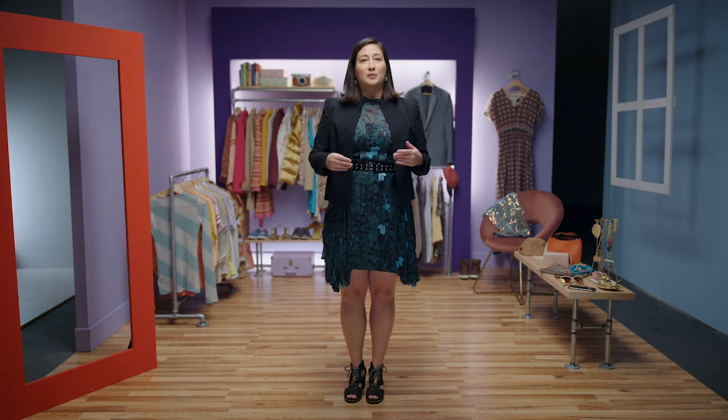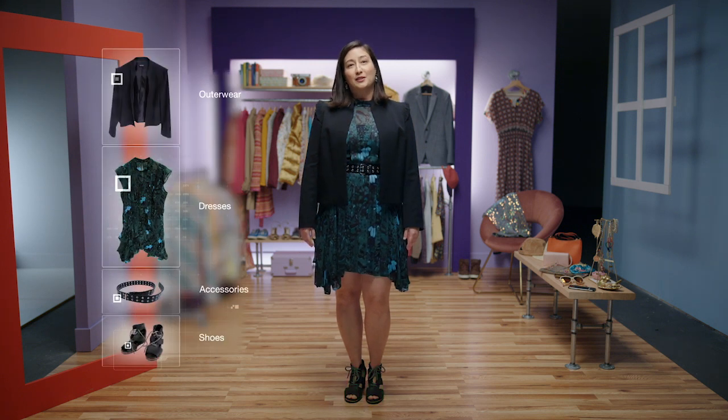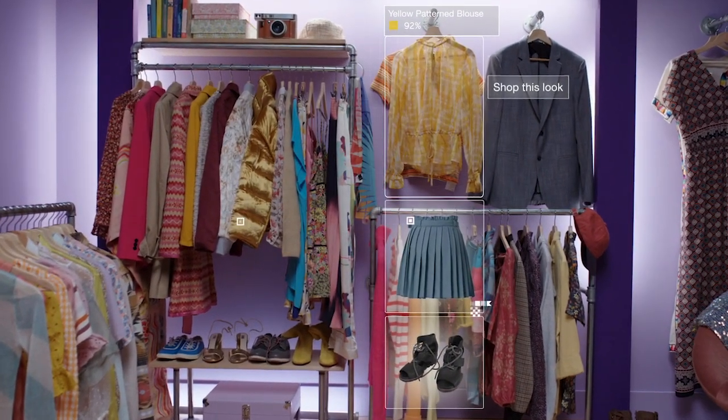For example, we're building a system that can look at a picture of your outfit, segment each piece of clothing that you're wearing, and ingest them all into a digital closet, allowing you to shop anything in the context of what you own. This essentially open-sources fashion for everyone.